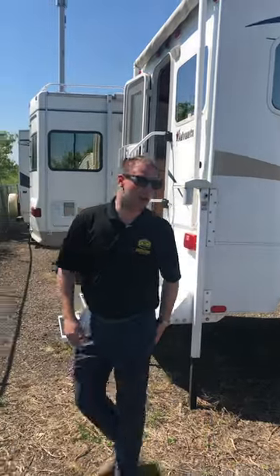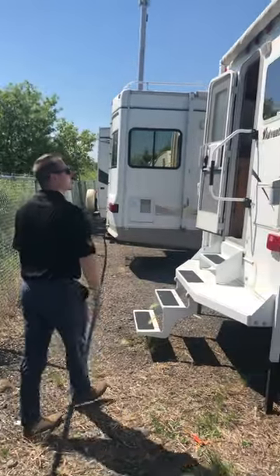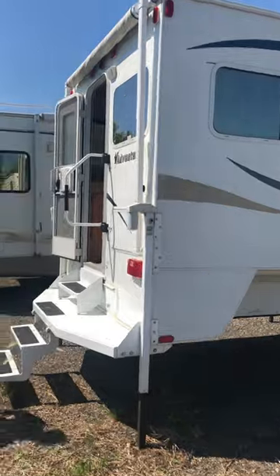Hi, it's Jayden here from Arcan Trailers. Today I'm going to show you our truck camper — it's the Adventure 90 FWS.